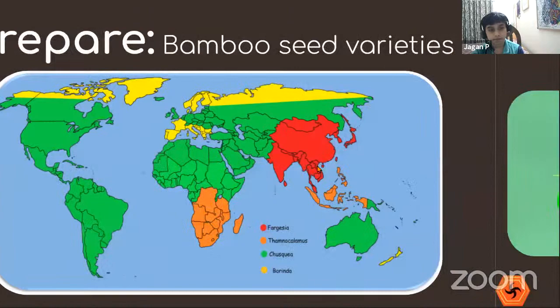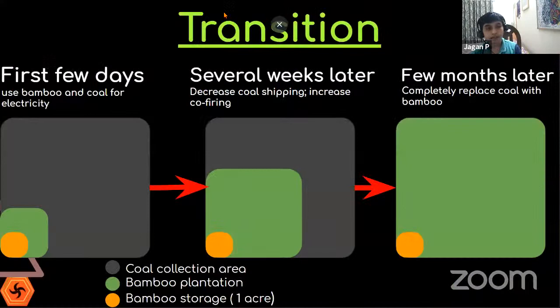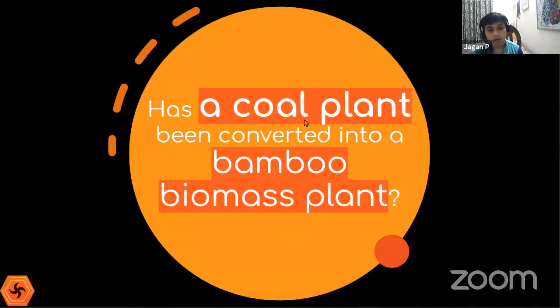The transition from coal to bamboo power plant: one acre is reserved for storage; initially both coal and bamboo are used for electricity. Over the following weeks, coal shipping decreases and bamboo plantation expands. After a few months, bamboo completely replaces coal. In the final phase, half the bamboo is sequestered for carbon-negative impact and the wood is sold to other companies.